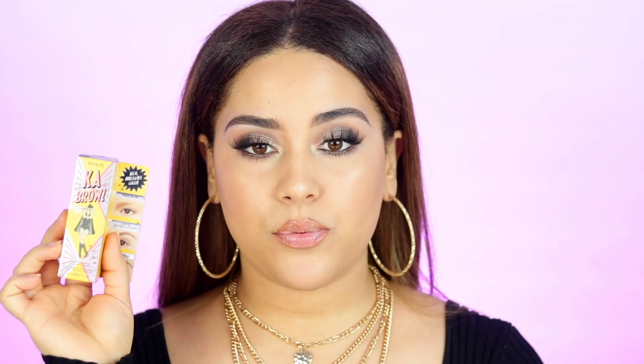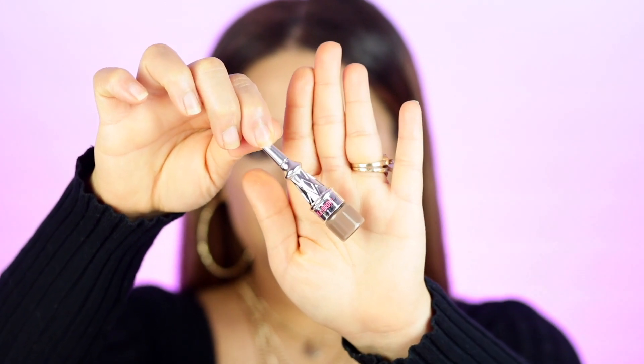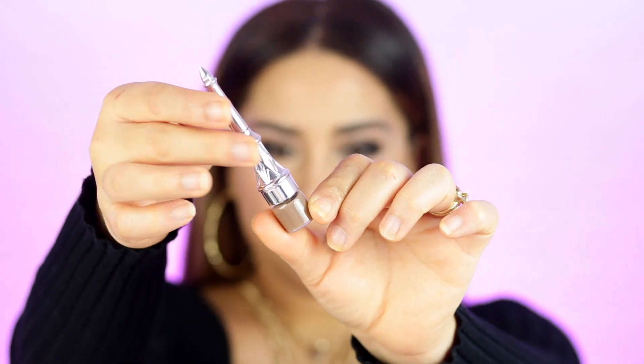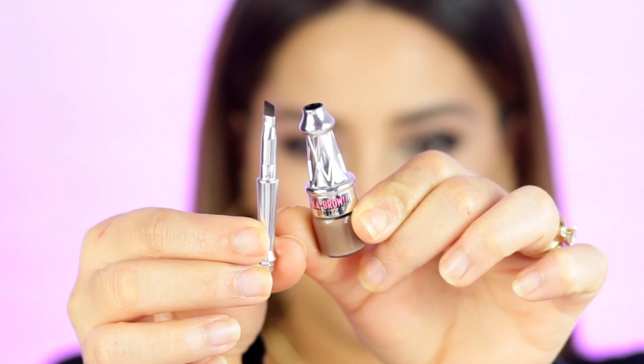I really like the Cab Brow pomade, but the color is not my shade — it's a little too light for my hair right now, so I haven't been using it. It's a cute two-in-one product: the pomade is in the bottom and it brings a little brush as well. It's an on-the-go type of product. I like the way it works but again, the color just isn't for me right now.